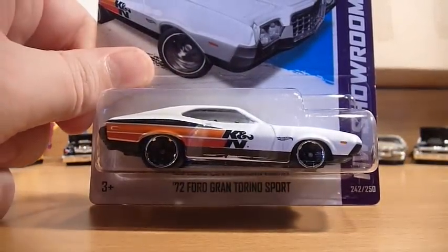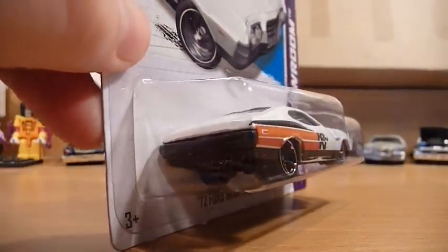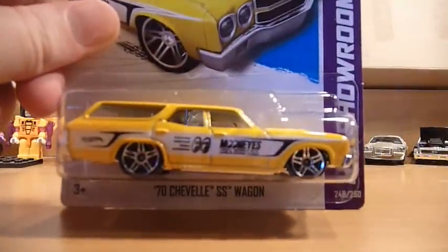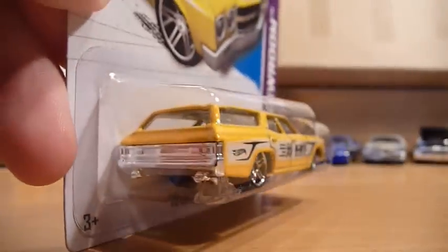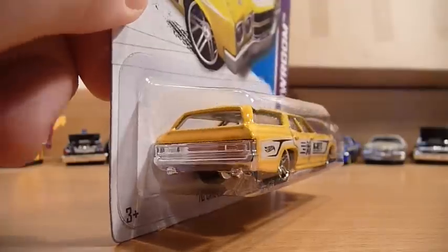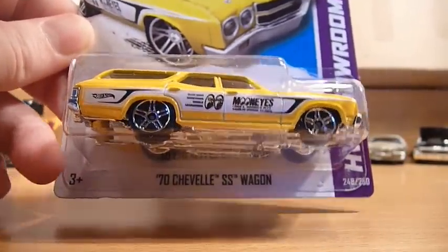Next up, we have some F-case stuff. The '72 Ford Gran Torino Sport in white — as soon as I saw this in one of those sneak peeks, I knew I would love this over the blue one. The '70s Chevelle SS Wagon — it's absolutely amazing what a deco will do for a car. I was not a big fan of the regular or Super Treasure Hunt from 2012 that used the same mold, but stick some yellow and black on it, put some Moon Eyes logo, and you've got an instant winner.